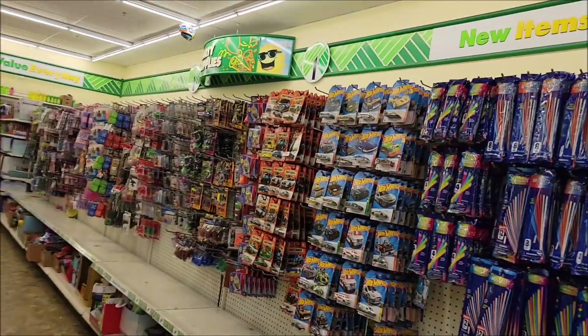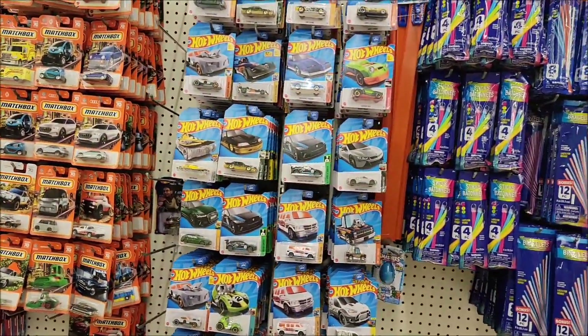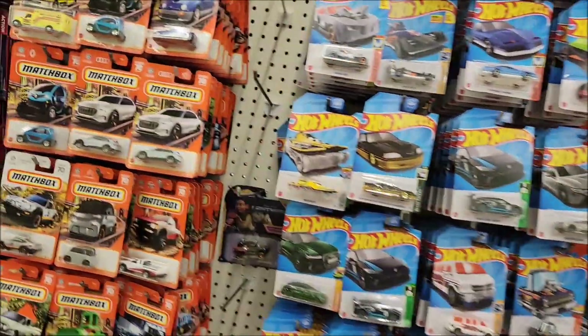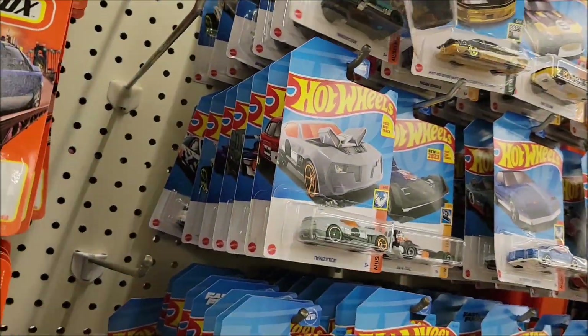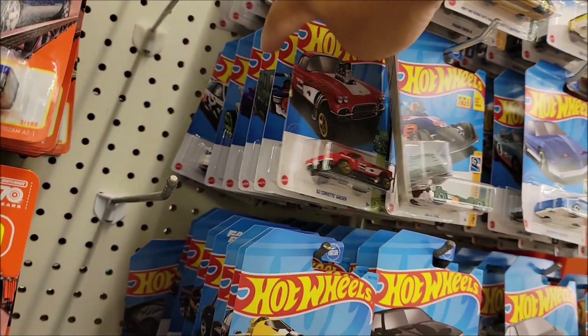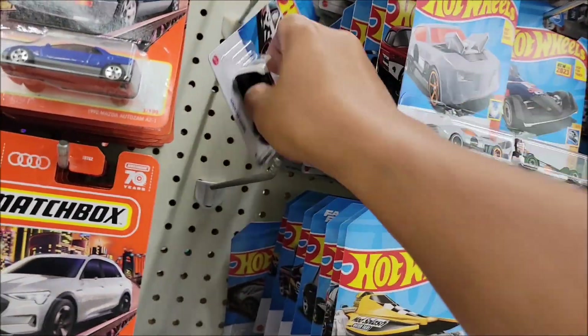We got to see the Hot Wheels — they are packed. I'm seeing old cars here. Let's check if they have the Honda.